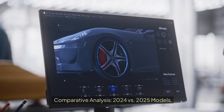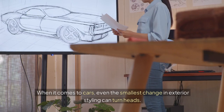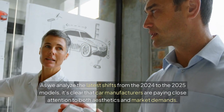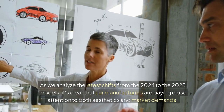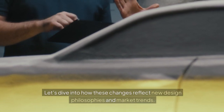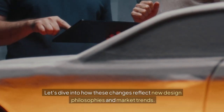Comparative analysis: 2024 vs. 2025 models. When it comes to cars, even the smallest change in exterior styling can turn heads. As we analyze the latest shifts from the 2024 to the 2025 models, it's clear that car manufacturers are paying close attention to both aesthetics and market demands. Let's dive into how these changes reflect new design philosophies and market trends.